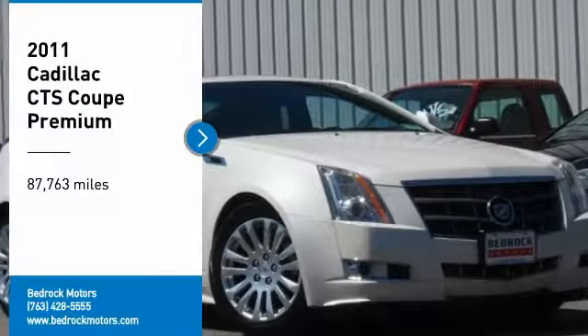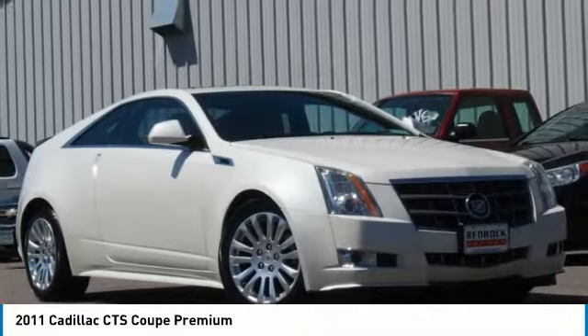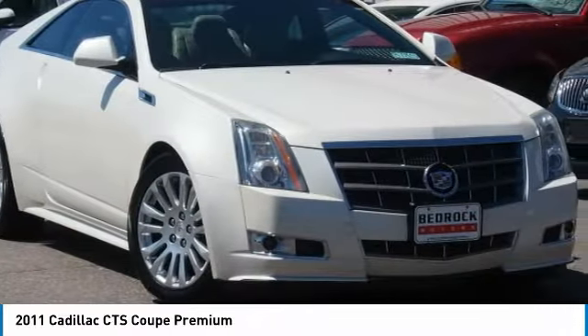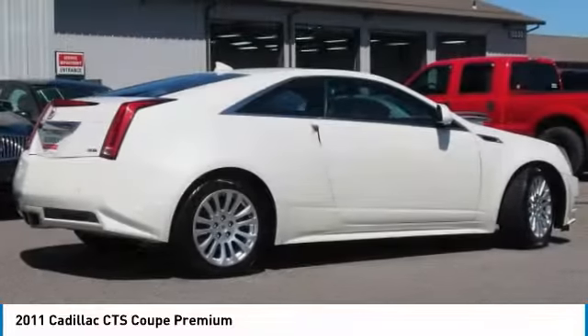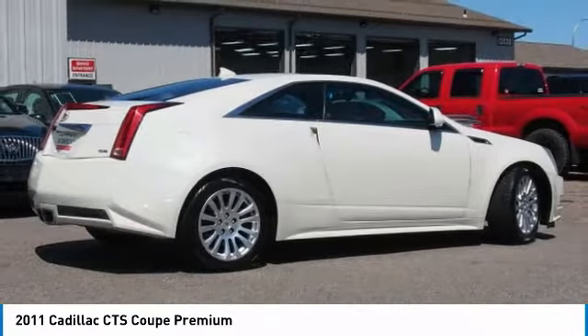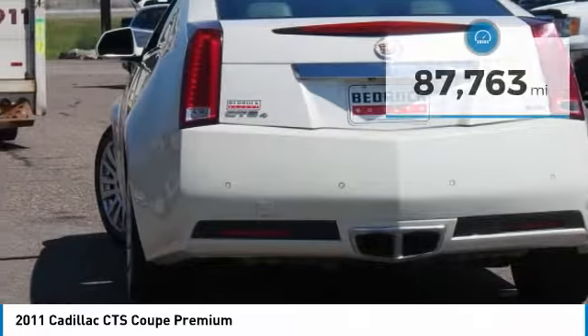Looking for the right vehicle? Check out the 2011 CTS. The CTS is a well-sorted blend of all-American style and European-inspired tuning. With a cutting-edge design, the luxury CTS blends elegant styling, performance, and exceptional fuel economy.